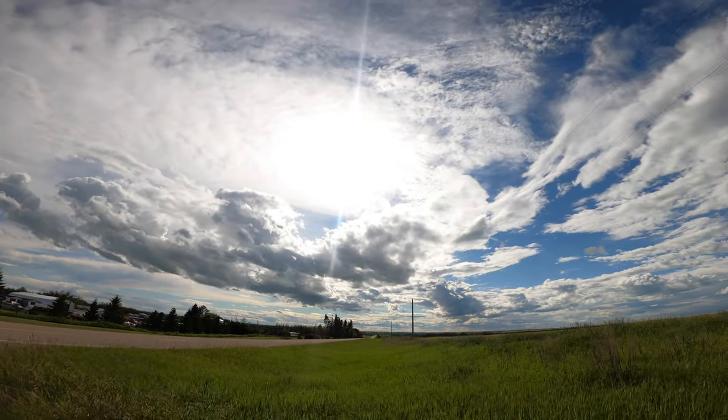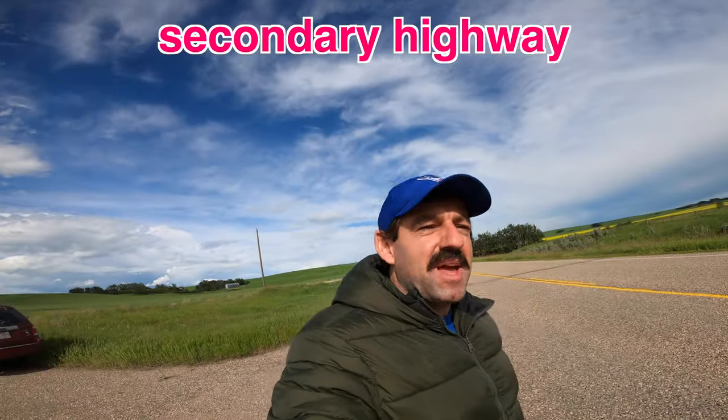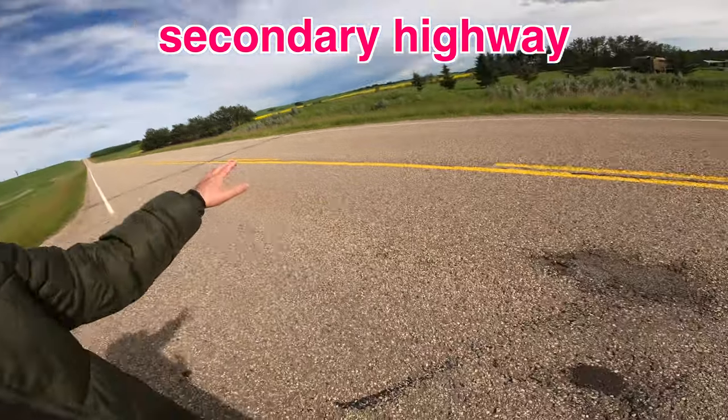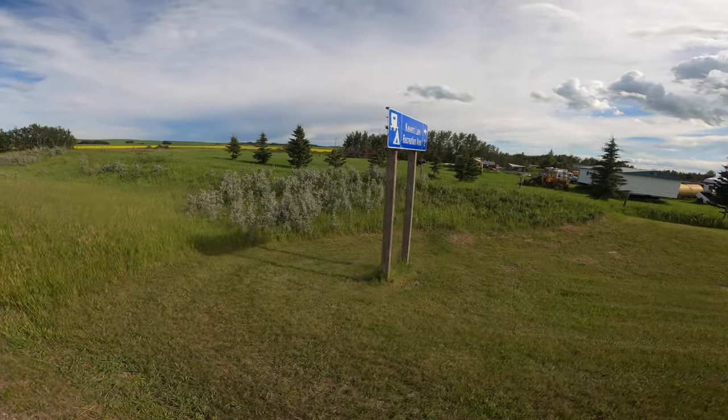These plants actually smell great — smell like some kind of mountain herb or something. Anyway, I just saw a sign for Keevers Lake that way, so I'm just going to drive there and see if I can find Keevers Lake to show you guys. I don't think I've ever been there before. Look at that beautiful big yellow sun and bright sunshine — and a nice highway here. The speed limit on these kinds of highways — these are called secondary highways, not the main ones — is usually 80 kilometers an hour.